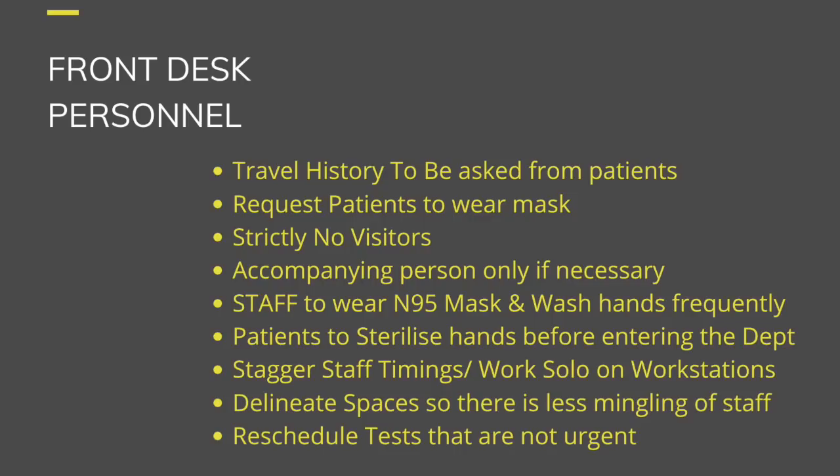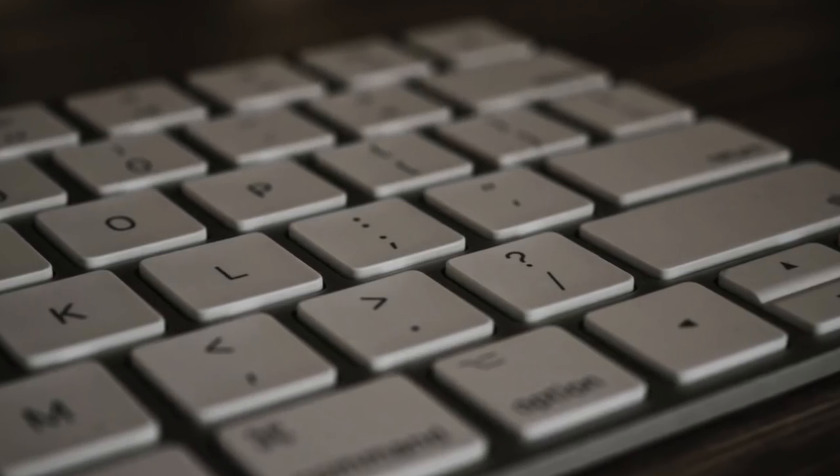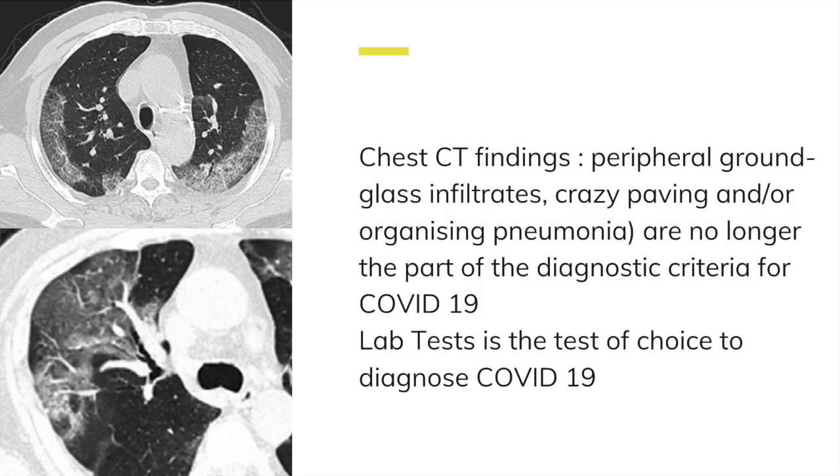If radiology personnel and technicians need to work together in one room, delineate spaces to reduce mingling. Similarly, radiologists' timings should be staggered. Work solo on workstations, and wipe down your keyboard and mouse before starting your shift. CT and MR radiologists can work from home and do tele-reporting or report on PACS. Create a WhatsApp team for the department to discuss daily suspected cases online. Cancel all scheduled meetings with clinical or paraclinical staff; conduct them online via Zoom, WhatsApp, or Google Duo.